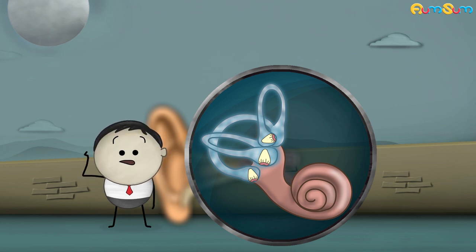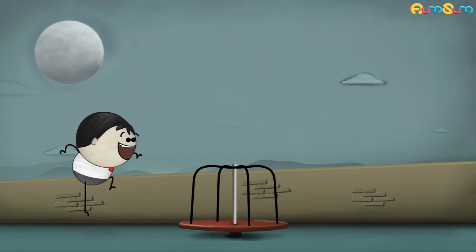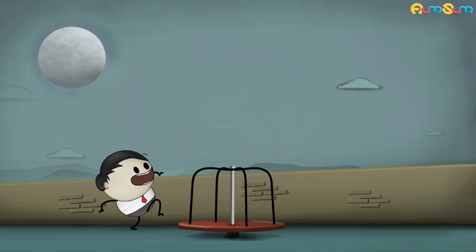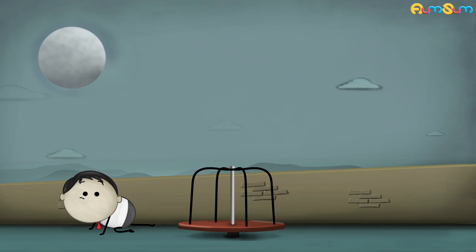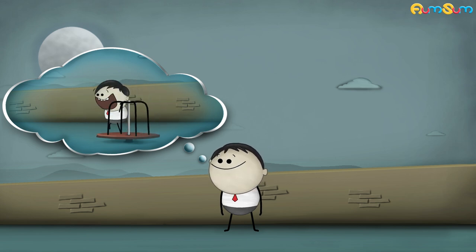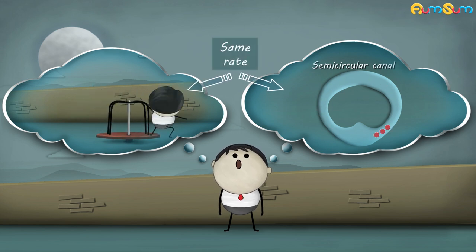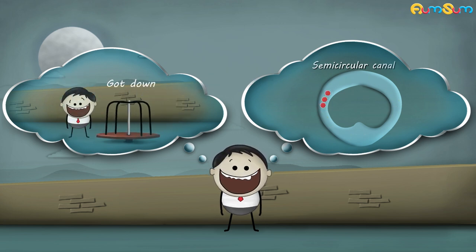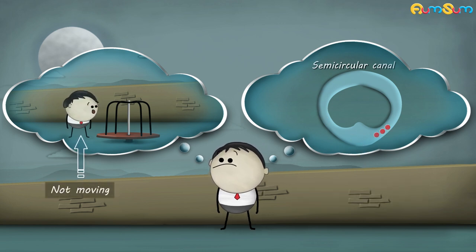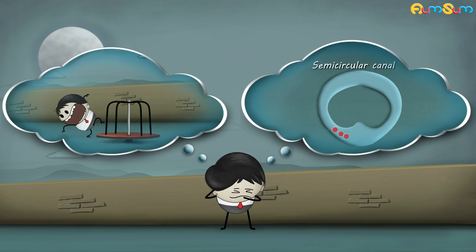It was too complicated, right? Okay, don't worry about it. Relax. Why don't you go on a merry-go-round? When you sit in the merry-go-round and start rotating, the fluid in the semicircular canals also starts to move. After a while, it was moving at the same rate at which you were moving. However, when the ride stopped and you got down, the fluid was still in motion due to inertia. Hence, even though you were not moving, the moving fluid gave your brain false information telling you that you are still in motion. Thus, you are not able to maintain your balance.